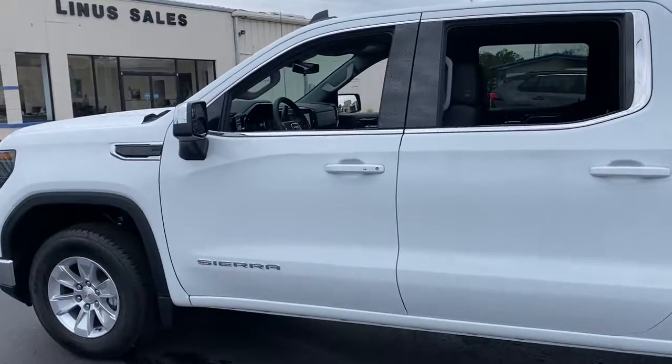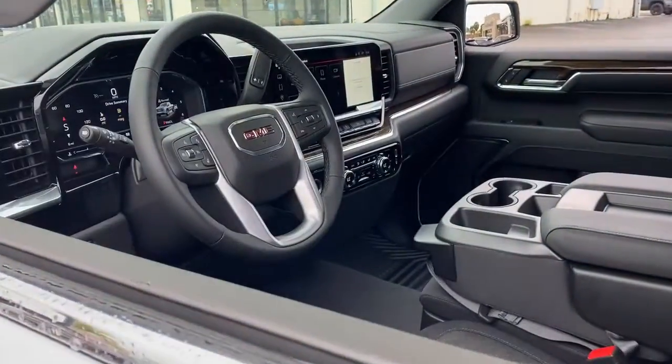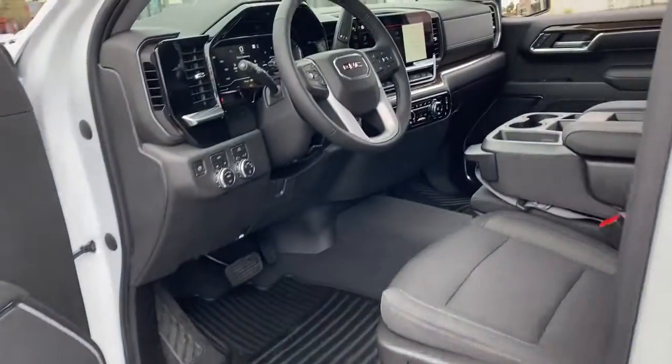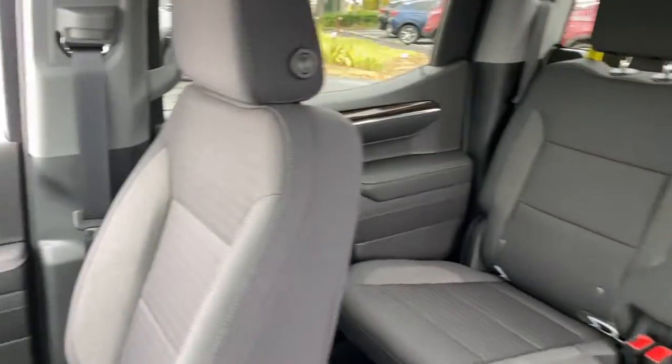The following are some of this vehicle's highlighted options: navigation system, keyless entry, heated driver seat, lane-keeping assist, heated mirrors, remote engine start, backup camera, satellite radio, premium sound system, dual zone AC.